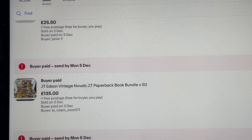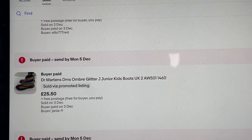A bunch of JT Edson vintage novels — a little while ago I paid six pounds 50 for 130 books. I split them into bundles: one bundle of 50 and about six bundles of 13. I've sold off three of those bundles, got three left, and this bundle of 50 sold for 135 pounds — buzzing. Some Dr. Martens DMs ombre — paid five pounds 50, sold for 25 pounds 50, no more than a week ago.